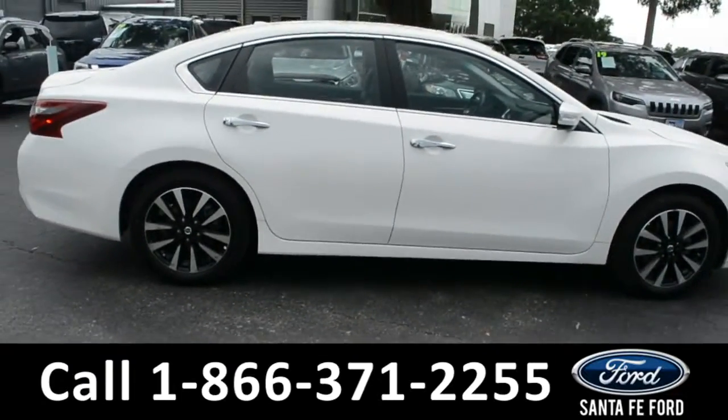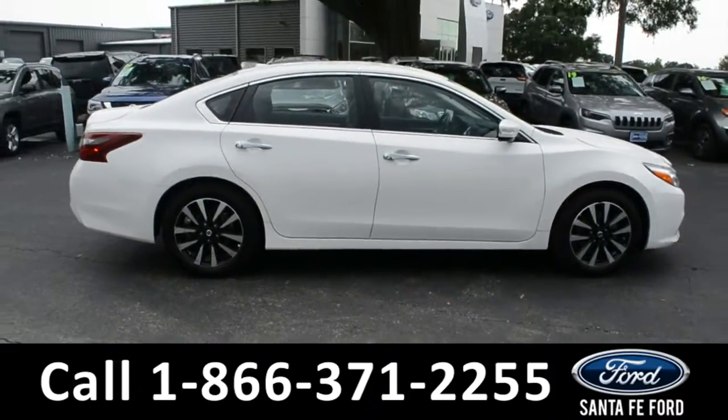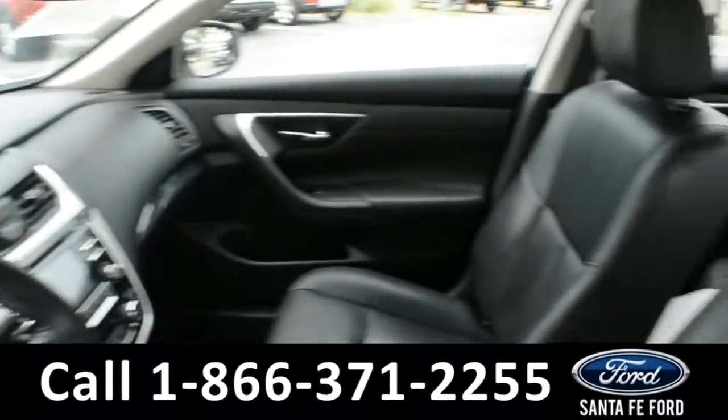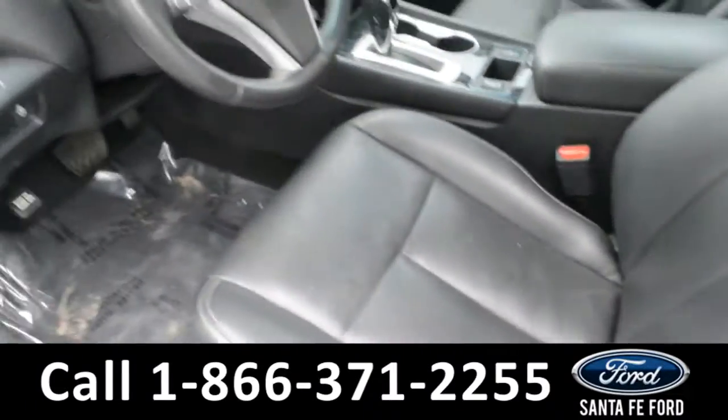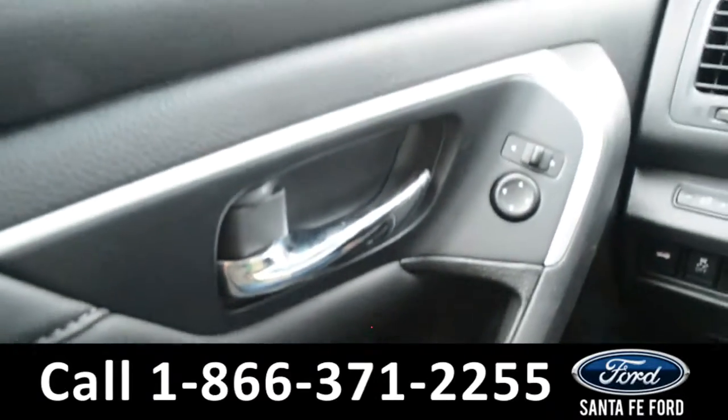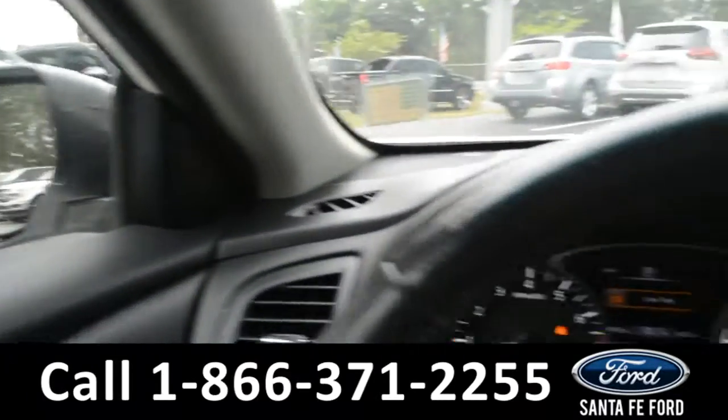Now let's take a look at the inside. Here's a quick look into the front — the seats are black leather, powered, and they can be heated. There are powered windows, locks, and mirrors.